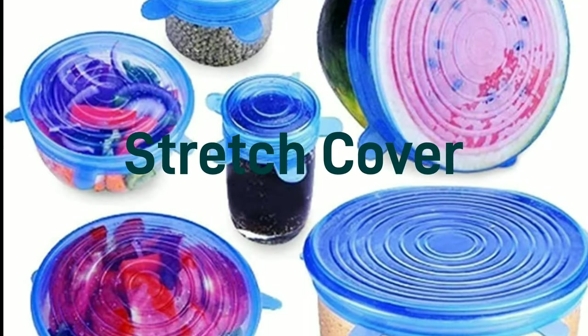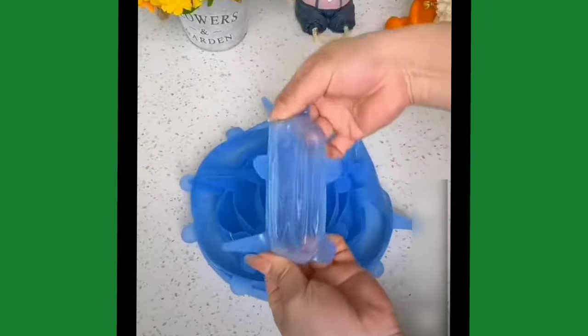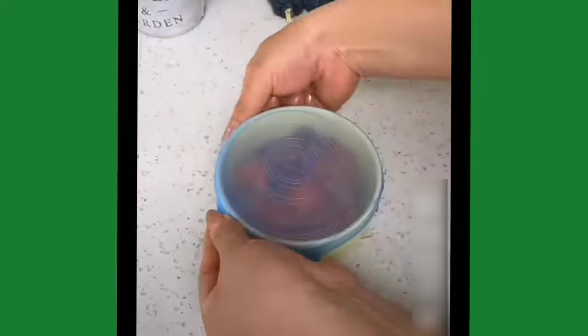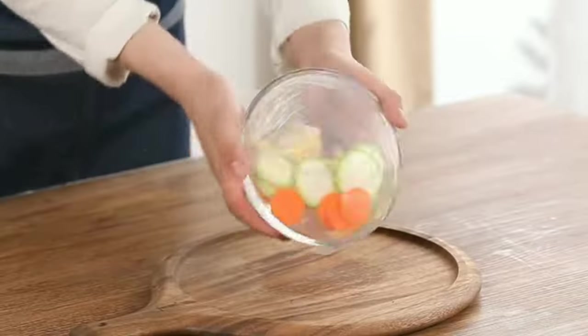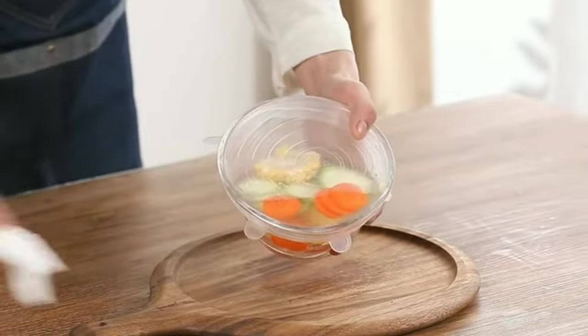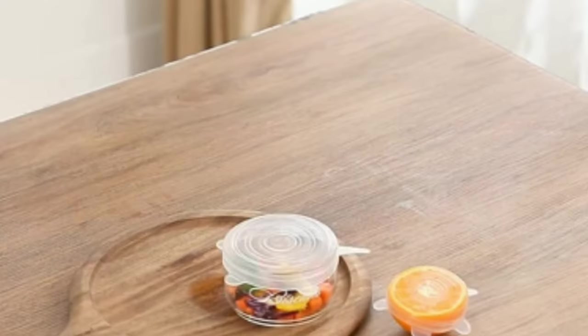Stretch Cover. The set includes 6 transparent silicone sleeves of different sizes, made of high-quality stretchable material. Food lid covers are easy to fit onto most bowls, jars, containers, cups, mugs, and cans. You can even use them to cover half-cut fruits like melon or watermelon. They are reusable.